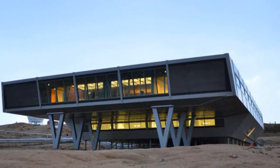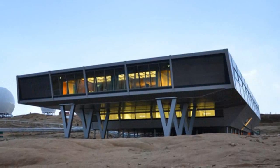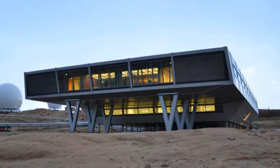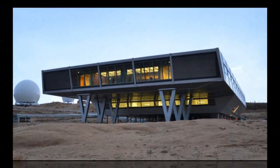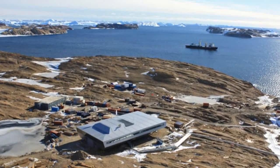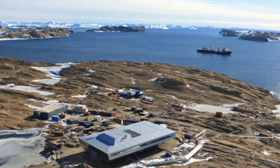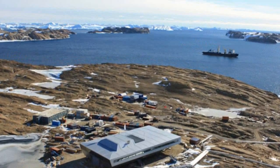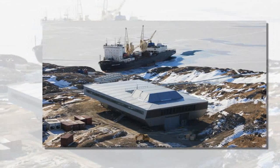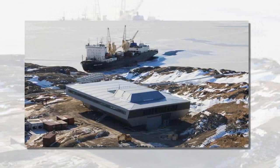Situated on a peninsula in northeastern Antarctica, the Bharati Antarctic Research Station by Hamburg-based Bof Architekten presents a self-sufficient energy facility comprised of 134 shipping containers wrapped with an insulating aerodynamic metal skin. The 2,500 m² (27,000 sq. ft.) development was awarded by the National Centre for Antarctic and Ocean Research in 2006.